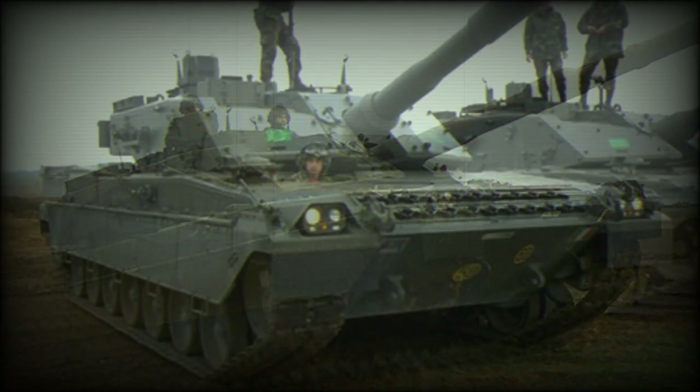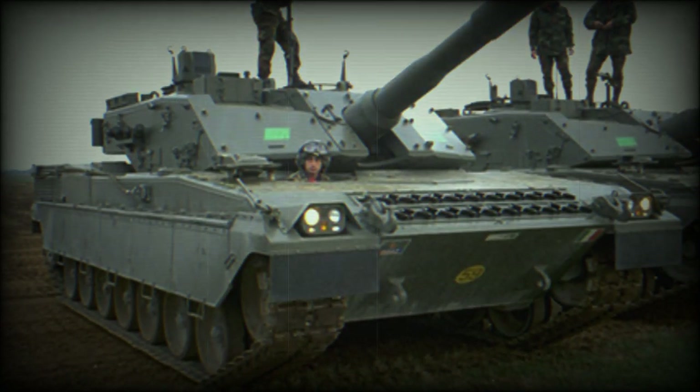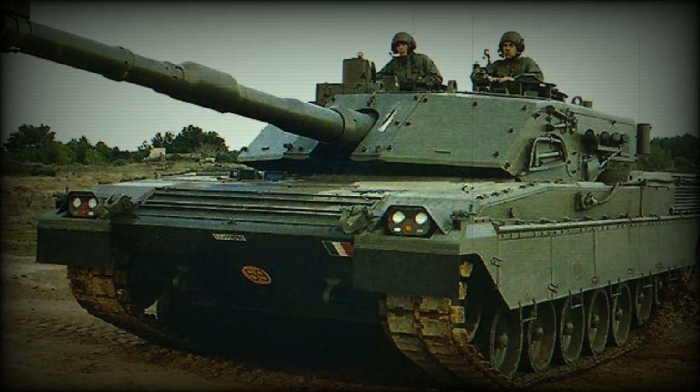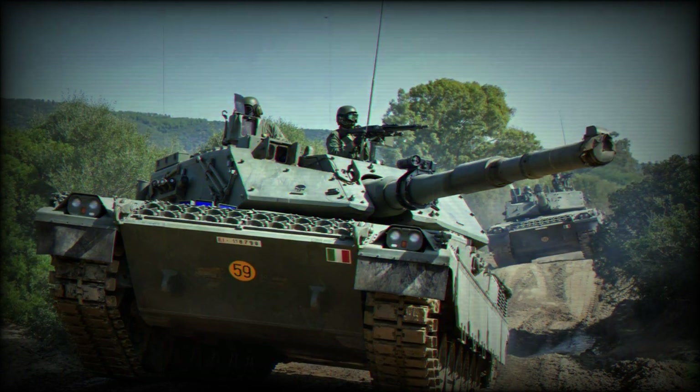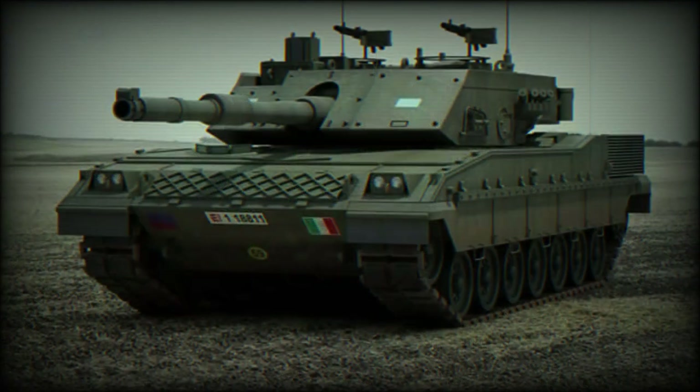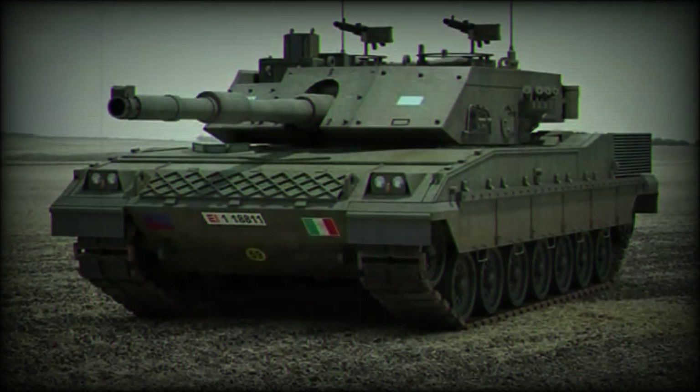The Ariete Mk.2 variant was revealed in 2005. It features modular armor, a 120mm smoothbore gun fitted with an autoloader, hydropneumatic suspension, a 1,500 horsepower engine, and a more advanced fire control system.